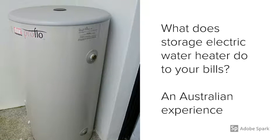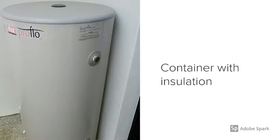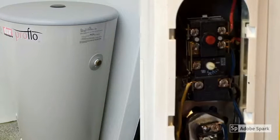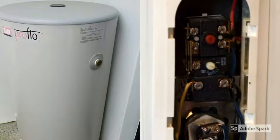Water heating can cost a lot of money. What do storage electric water heaters do to your bills? Storage water heaters are built with a container and insulation. Heating elements along with protection and control mechanisms are installed as well.